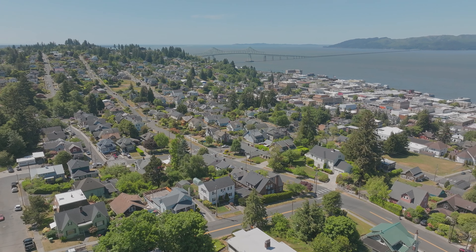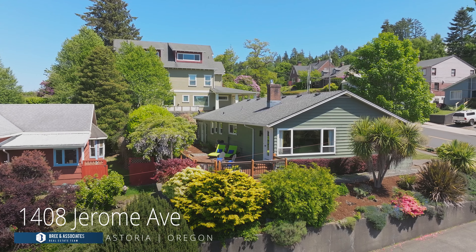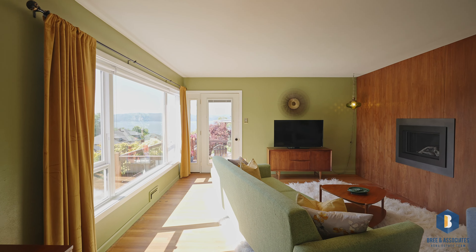Location, location, location! Perched just five quaint blocks above downtown Astoria, 1408 Jerome is the ideal location for somebody who wants to be just mere moments away from the heart of it all, but away from the hubbub.